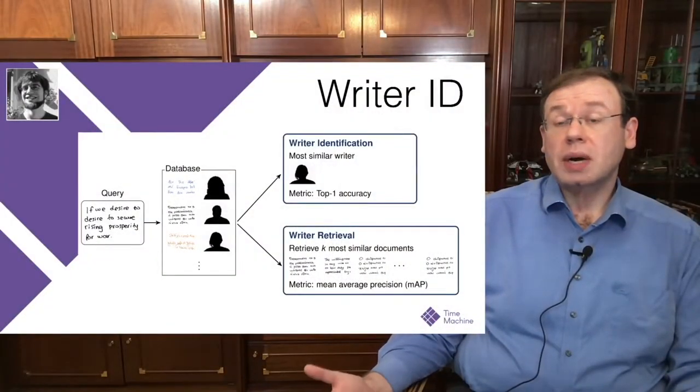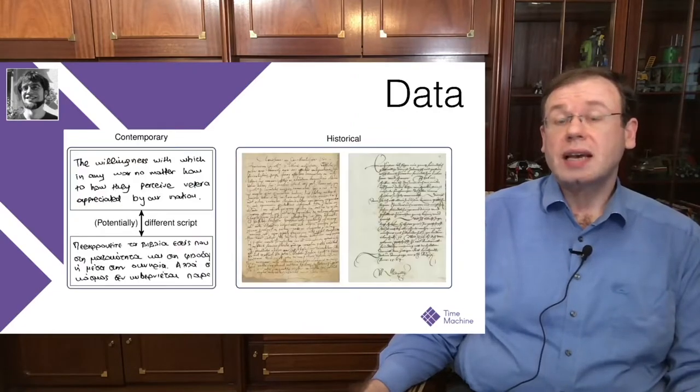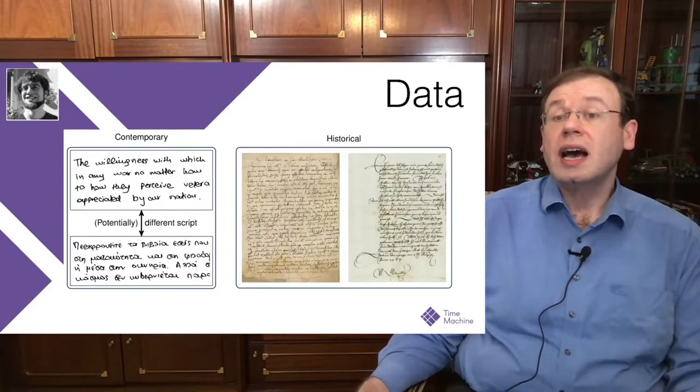I want to show another project by my colleague Vincent Christlein. He has been using deep learning techniques to identify writers. The idea is that you have a query, you have a database of writers, and you want to find the most similar writer to the query. This can also be applied to historical texts, where the similarity analysis is very useful — we can do cluster analysis to figure out how many people were involved in creating a document.